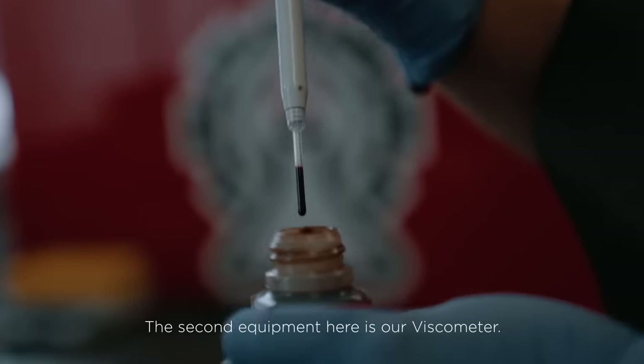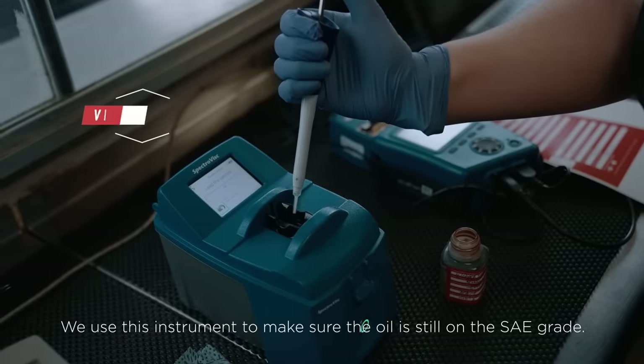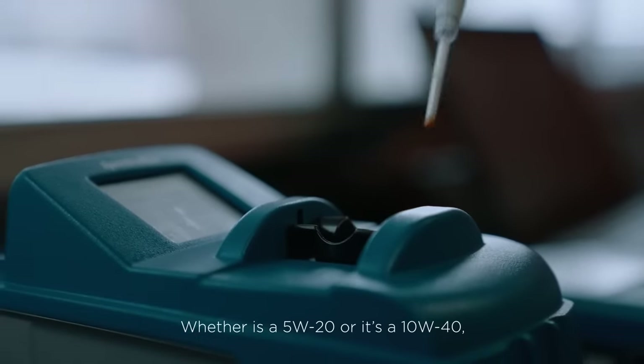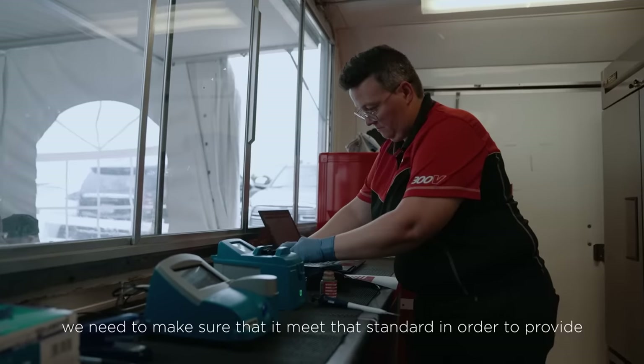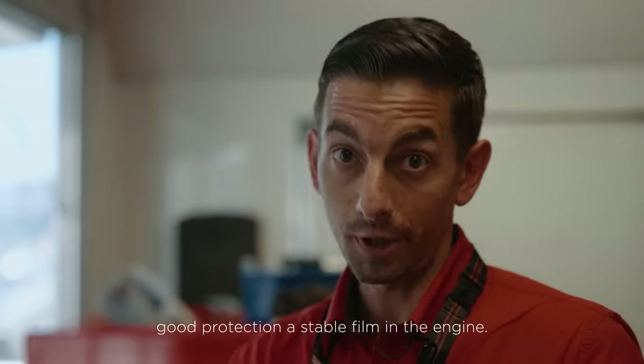The second equipment here is our viscometer. We use this instrument to make sure the oil is still on the SAE grade — whether it's a 5W20 or a 10W40 — we need to make sure that it meets that standard in order to provide good protection and a stable film in the engine.